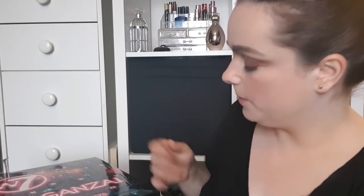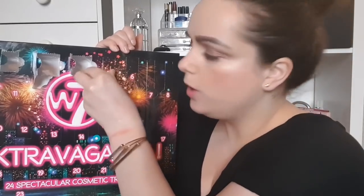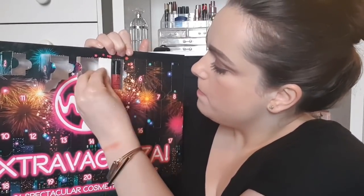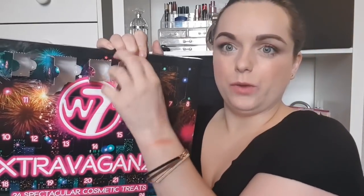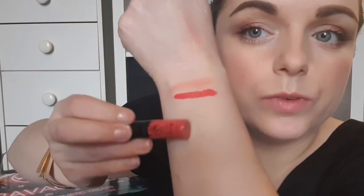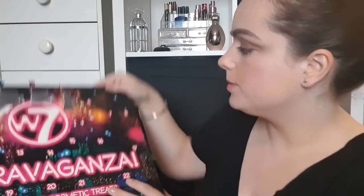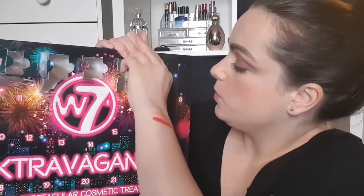Date number five is a little square one — I love the packaging on this. We've got a Mini Skinny Lippy, and it looks like a little liquid lip, a matte liquid lip. That went on so smoothly — beautiful, absolutely beautiful.